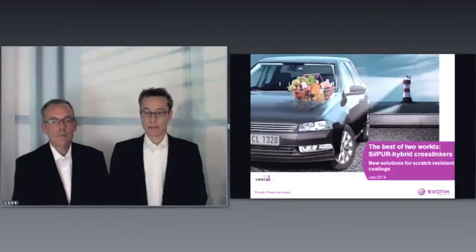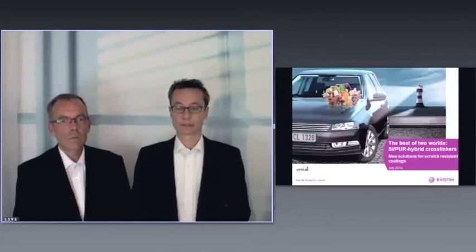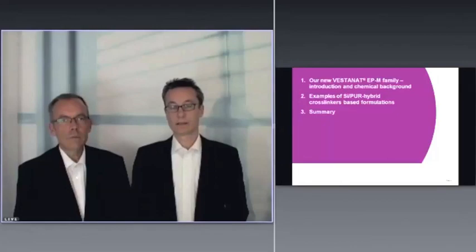Hello everybody and a warm welcome. My name is Tobias Unkelhäuser and we want to talk to you about a new generation of crosslinkers for formulating specialist clearcoats. The presentation title is 'The Best of Two Worlds: Silane-Polyurethane Hybrid Crosslinkers for Specialist Coatings.'